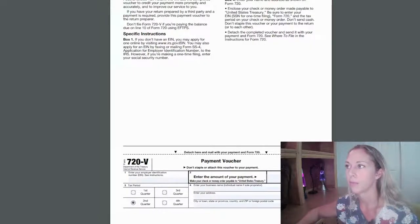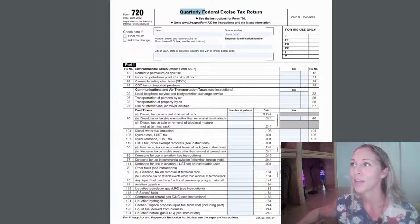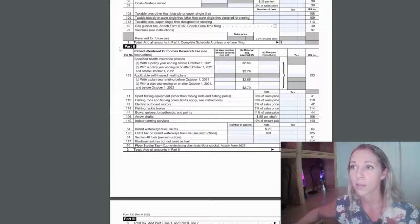Now we're pulling up Form 720. It says quarterly — don't worry about that for the PCORI fee, it's only annual. We start with your company name and address, put June 2022 in the quarter ending field, and your employer tax ID number. Then we go all the way down to Part Two to find the patient-centered outcomes research fee section, line 133 — applicable self-insured health plans. This applies if you have an HRA, MEC plan, MVP plan, or a partially self-insured plan where you're paying a portion of the deductible.